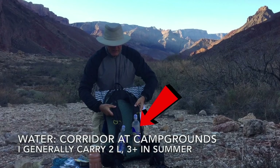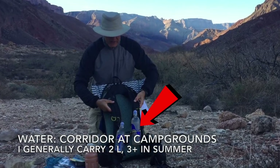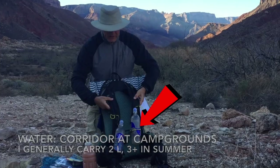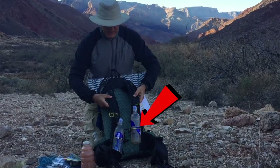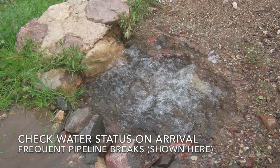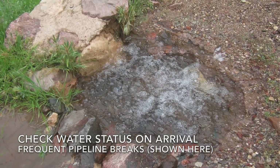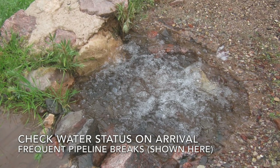Water is a key concern. It is available at all the corridor campgrounds. I generally carry about 2 liters during the winter and 3 during warmer weather. Do check the water availability status at the backcountry office on your arrival. The pipeline has frequent outages which may require you to carry more than you had planned.